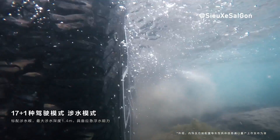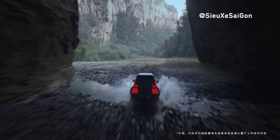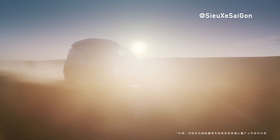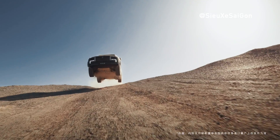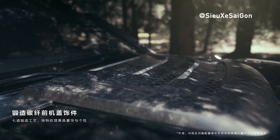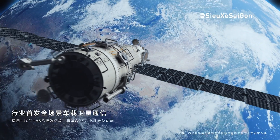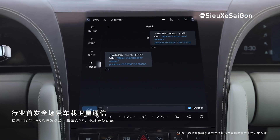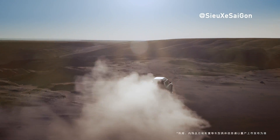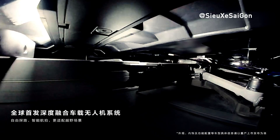BYD, the globally renowned manufacturer of new energy vehicles and power batteries, has officially unveiled the U8 Premium Edition under its prestigious high-end sub-brand Yangwang. Priced at 1,098,000 RMB, this extraordinary vehicle is set to redefine the million-level new energy off-road segment. Scheduled for delivery starting this October, the U8 Premium Edition promises cutting-edge technologies and unparalleled safety features. Powered by a plug-in hybrid system, it boasts a comprehensive long-trip capability range of up to 1,000 kilometers, harnessing the groundbreaking E⁴ platform and Dacia's intelligent hydraulic body control system, delivering exceptional performance and safety.